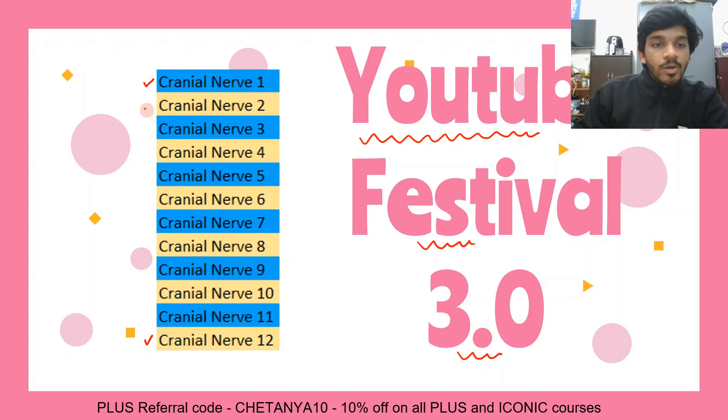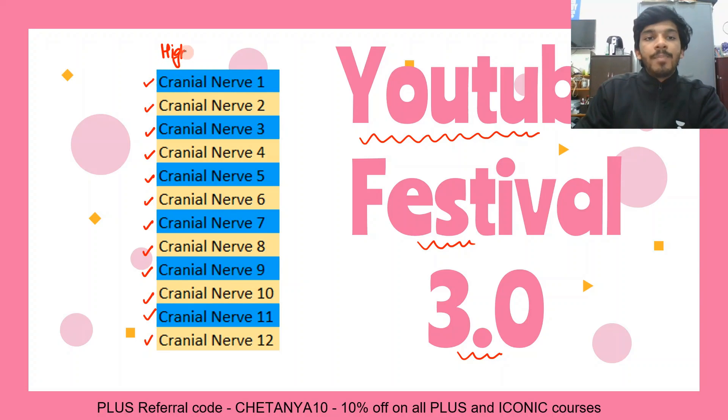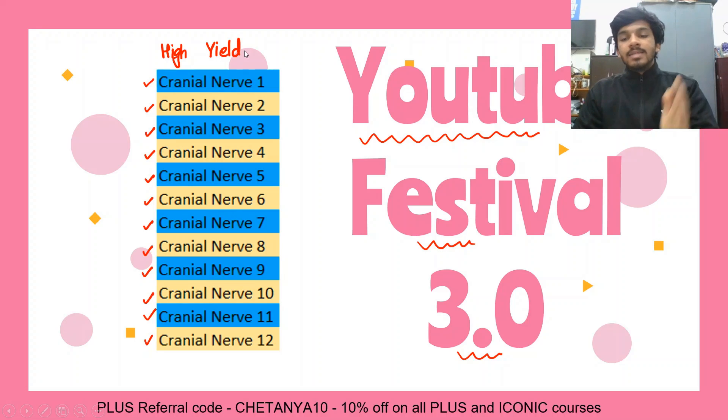To watch videos 1 to 12 — if you are watching any of these videos, go ahead and watch the rest so that in these short videos you will be able to know about all of the cranial nerves. Trust me, there is nothing more high-yield in anatomy compared to these cranial nerves. Once you start doing these, you'll realize they're all simplified in a very conceptual way and all the important things are told to you. So whichever video you're on, navigate through all the other videos — they've all been uploaded. Take maximum advantage of today's YouTube Festival.